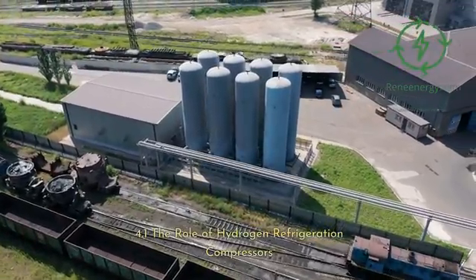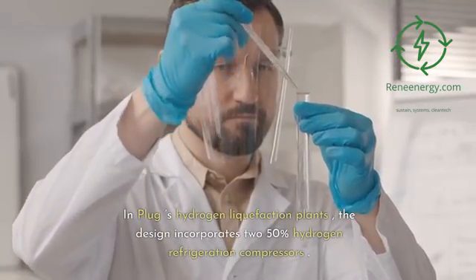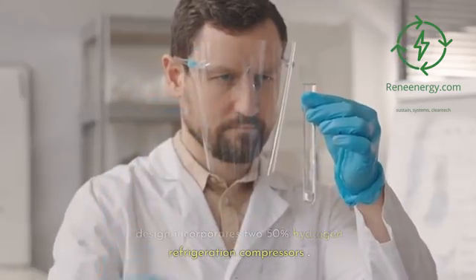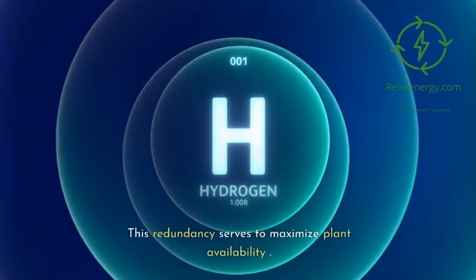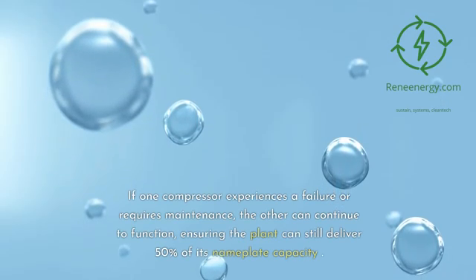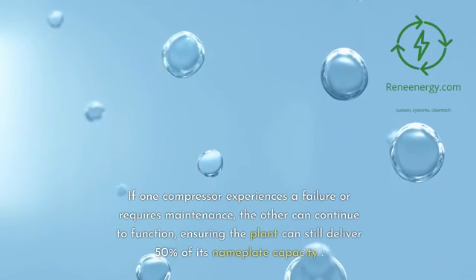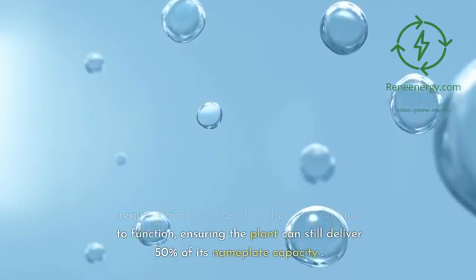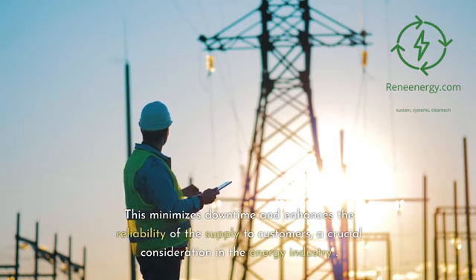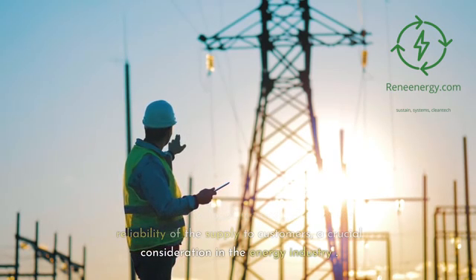In Plug's hydrogen liquefaction plants, the design incorporates two 50% hydrogen refrigeration compressors. This redundancy serves to maximize plant availability. If one compressor experiences a failure or requires maintenance, the other can continue to function, ensuring the plant can still deliver 50% of its nameplate capacity. This minimizes downtime and enhances the reliability of the supply to customers, a crucial consideration in the energy industry.